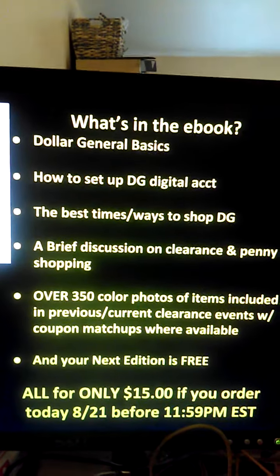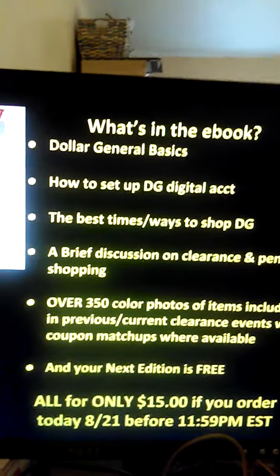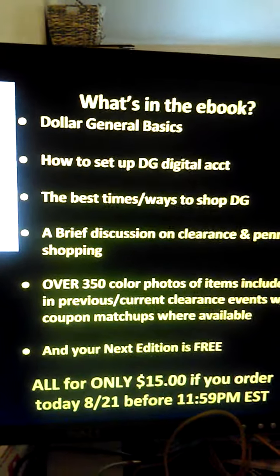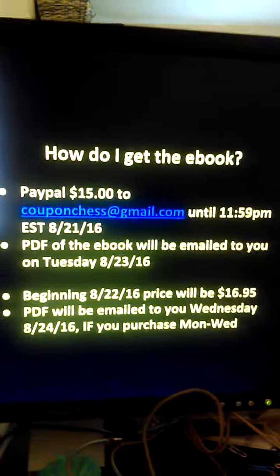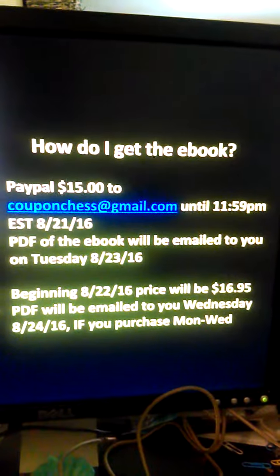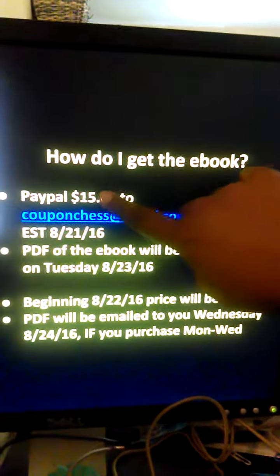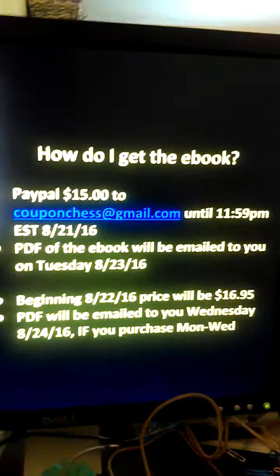All for only $15 if you order today before 11:59 p.m. Eastern Standard Time. If you paypal couponchess at gmail.com before 11:59 tonight, that'll only be $15, and you will get your ebook on Tuesday the 23rd.